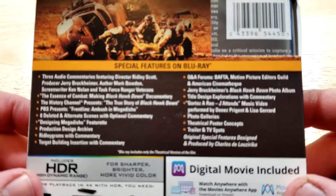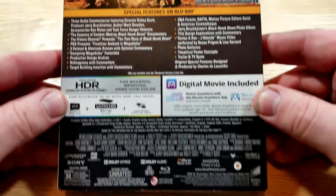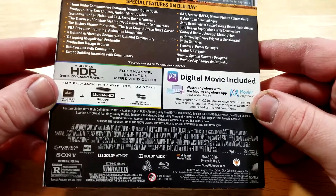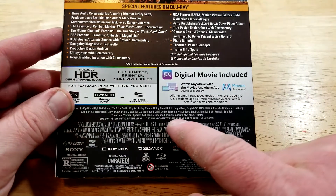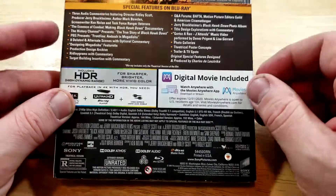Tons of special features here — if you guys want to check those out, just pause it. This one is rated R for intense, realistic, graphic war violence and for language. This one is region free. It has a runtime of 152 minutes on the extended version and 144 minutes on the theatrical version.